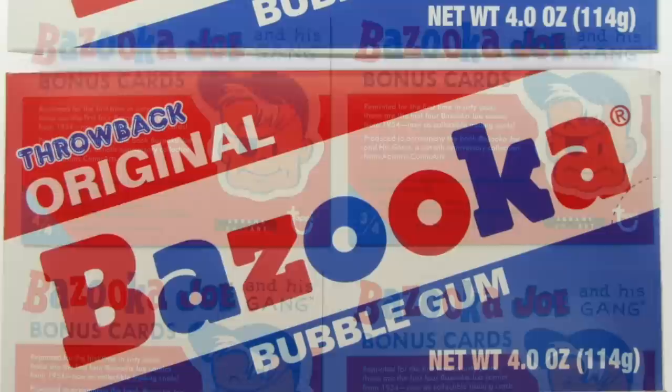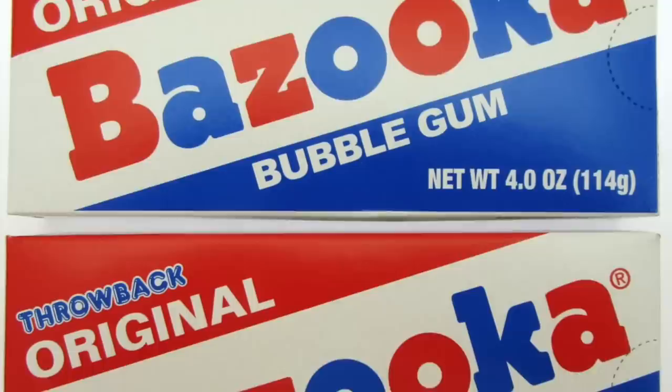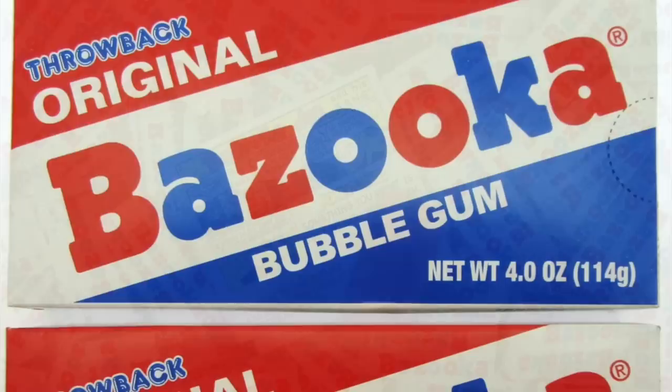In 2019, Bazooka Joe made a comeback, which came with six pieces of gum in a box inspired by the brand's original packaging. The packaging was labeled as Bazooka Throwback and featured favorite comics from the 1970s.